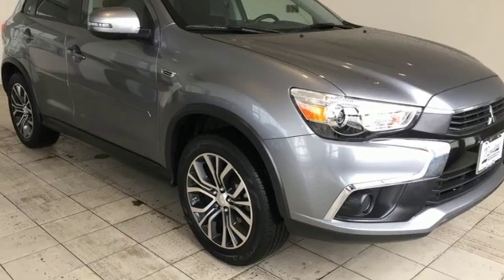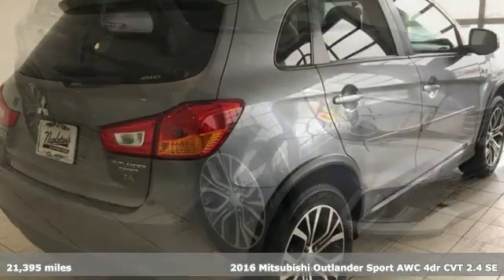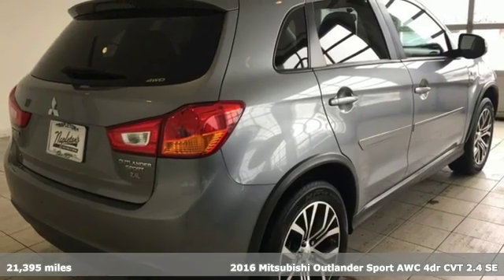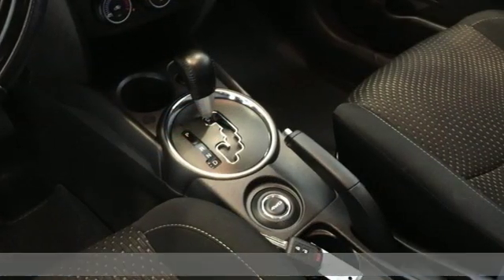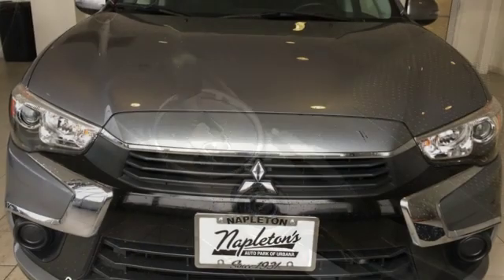It's a 2016 Mitsubishi Outlander Sport. This crossover is built for your big adventures. Now your drive feels like a sport and it comes with all the amenities you need.